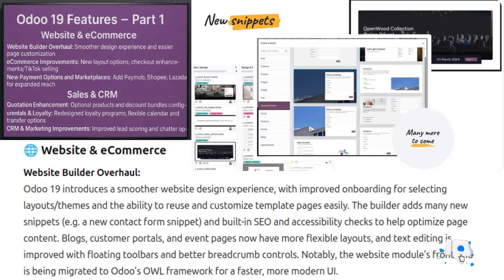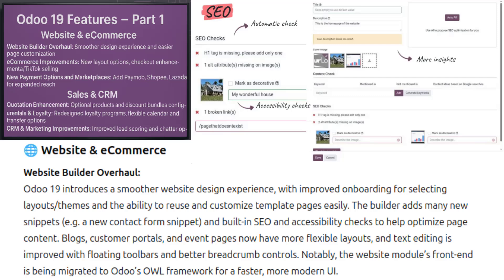For example, a new contact form snippet and built-in SEO accessibility checks help optimize page content. That was a pain before, but now it will be automatic and a lot will be improved. Blogs, customer portals and event pages are getting more flexible layouts, and text editing is improved with floating toolbars and better breadcrumb controls. Notably, the website module's front-end is being migrated to Odoo's OWL framework for a faster, more modern feel — a huge new change in Odoo 19.